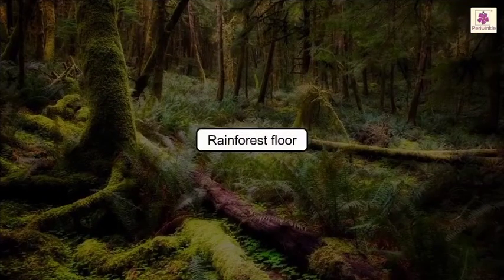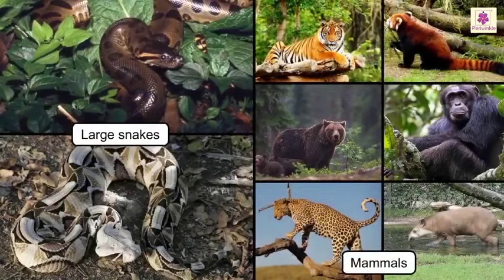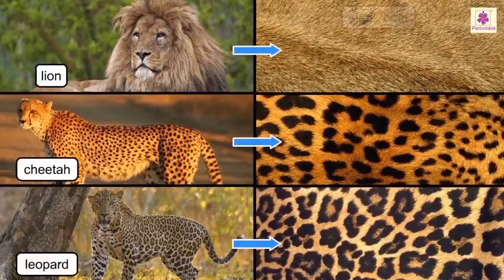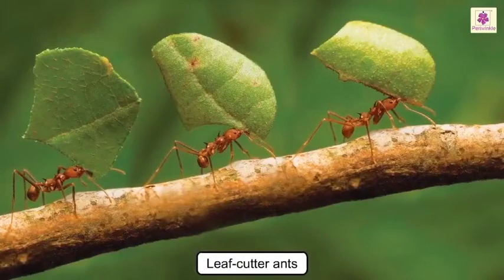On the rainforest floor, large snakes and mammals which are too heavy for the upper layers roam. The mammals here, like lions, cheetahs, and leopards, have sleek coats which do not soak up water — they don't need thick furs to keep them warm. Leaf cutter ants are also found here.